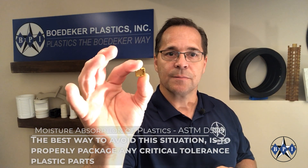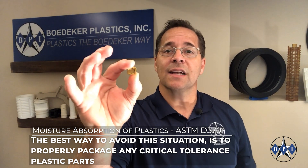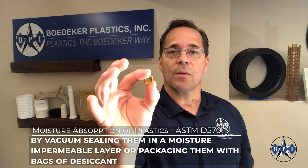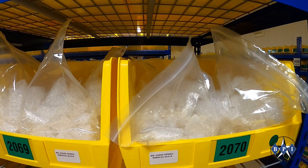Imagine the scenario of a machine shop making this part, then it gets shipped to the customer, put on a storeroom shelf, and when it comes time to put the part in service, the user discovers that the part grew and is no longer within tolerance and thus cannot be used. The best way to avoid this situation is to properly package any critical tolerance plastic parts by vacuum sealing them in a moisture impermeable layer, or packaging them with bags of desiccant. This will prevent part swelling due to moisture uptake, particularly in humid environments.